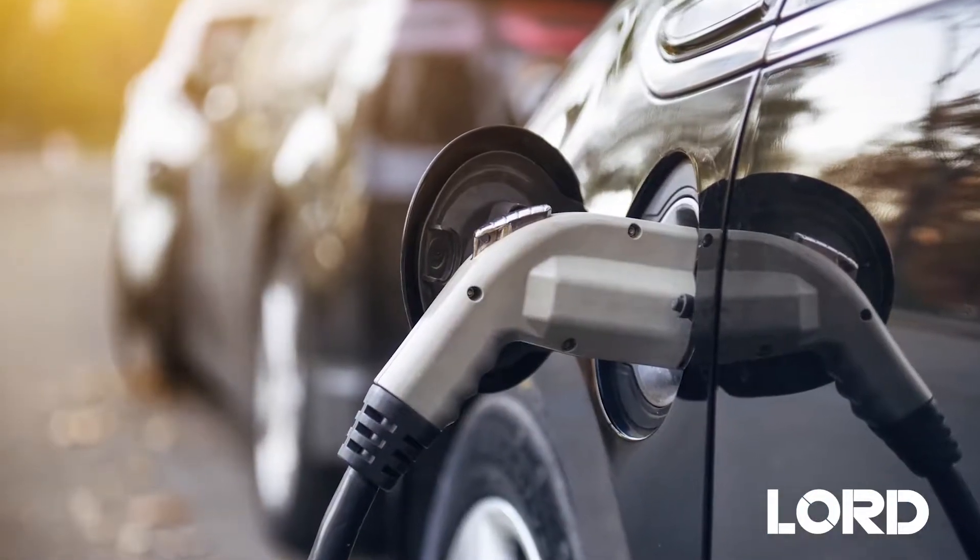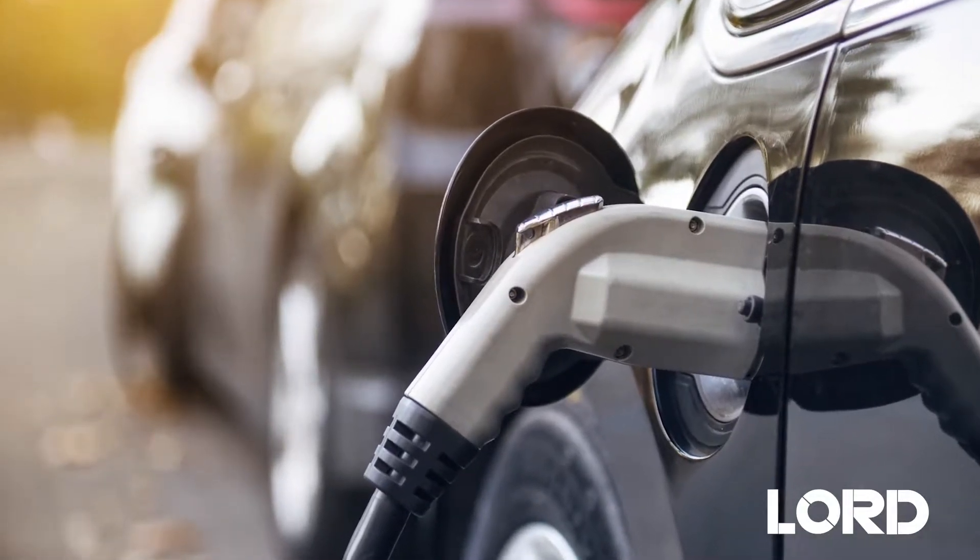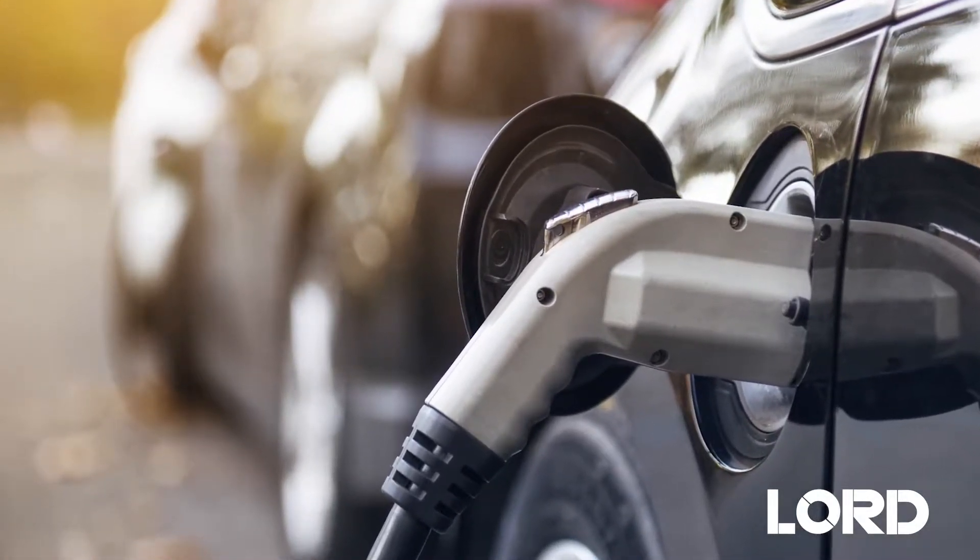Hello, my name is Tim Horns. I'm a principal scientist at Lord Corporation. We at Lord Corporation have decades of experience with thermal management. We've been developing thermal interface materials to manage heat in and out of the battery packs that make up electric vehicles.